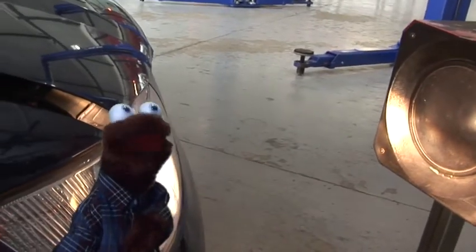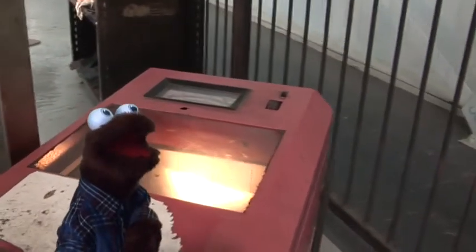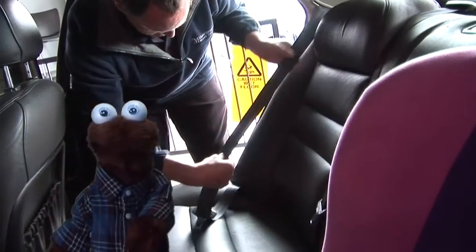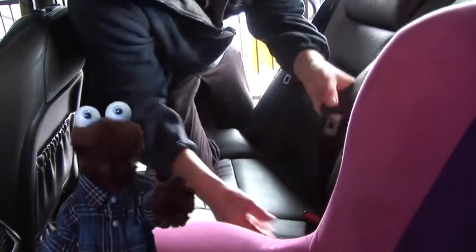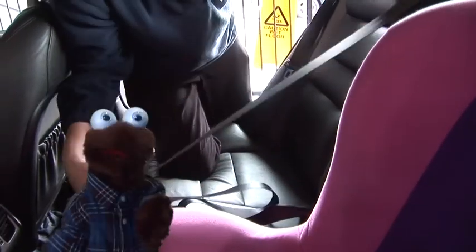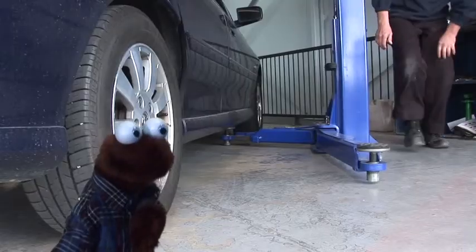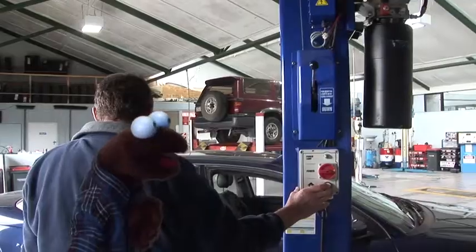Here they test the lights to make sure drivers can see at night, and this machine also checks that they won't dazzle other drivers on the road. Seat belts are really important too — they can save your life in an accident and you should always wear them. Here they're checking to make sure they're in good condition and that the clips work well too. Then they put the car up on a hoist so they can check underneath.